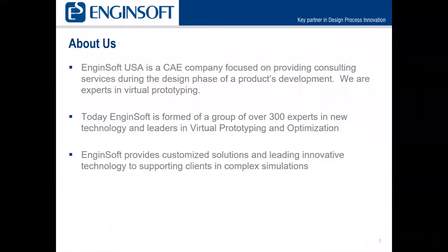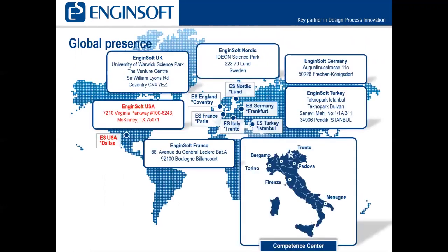Enginesoft USA is a CAE company focused on providing consulting services during the design phase of a product's development. We're experts in virtual prototyping. Enginesoft is formed of over 300 experts in new technology and leaders in virtual prototyping and optimization. We provide customized solutions and leading innovative technology to support clients in complex situations. There are seven locations around the world, with our home office in Trento, Italy.